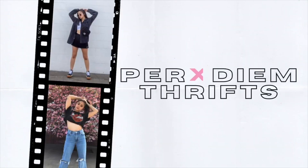Hey everybody, welcome back to my channel. It is Karina from Peridium Thrift and we are back with another monthly what's sold video. October was my highest sales month to date, so I am super excited to be sharing with you guys some of the pieces that sold as well as my overall stats.